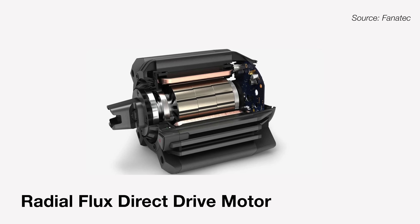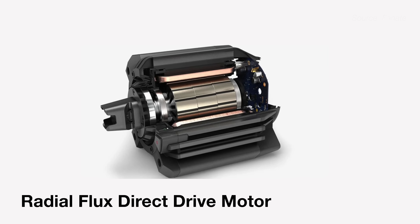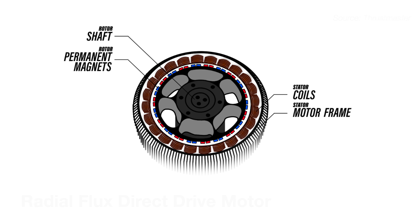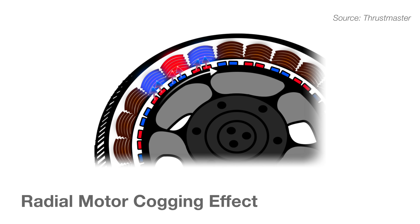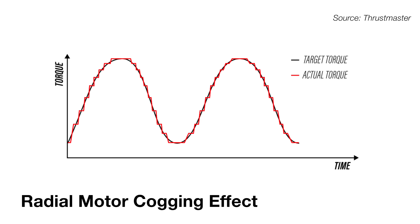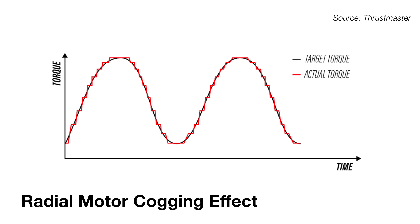Over the past few years, direct drive wheels have emerged at the higher end of the market. These direct drive wheels have radial flux direct drive motors attached directly to the steering column. Managing the heat these motors generate adds to their complexity and cost, and their power might have to be throttled down to keep them from overheating. Other mechanical issues like magnetic saturation and eddy currents complicate their design, and a cogging effect as the magnets interact with each other must be mitigated with advanced software techniques that ultimately muddle the force feedback signal being delivered to the driver.